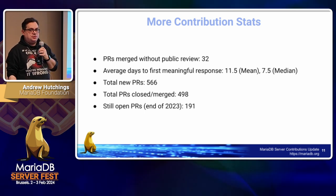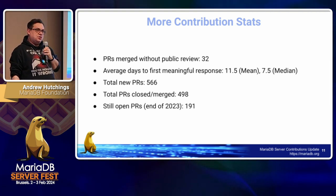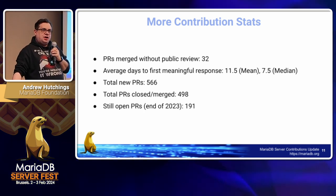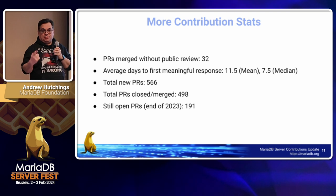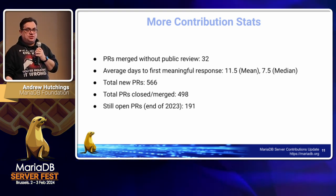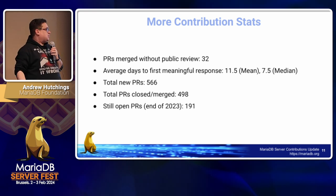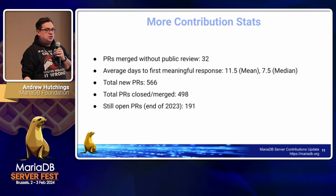Total new pull requests in 2023 was 566. Total closed and merged was 498. There were still 191 open pull requests at the end of 2023, and now it's around 200. A suggestion was raised to track the days-to-first-response metric specifically for external contributors — that would be a good metric, and it's something that could be done by labeling PRs as foundation or corporation, or using a method in GitHub. That will be added to next year's metrics.